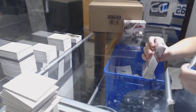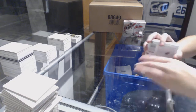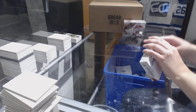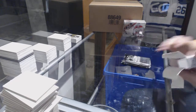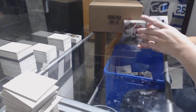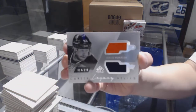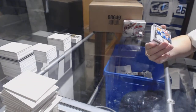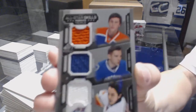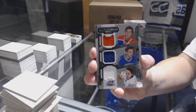Alright, on to box three. We've got a Career Legacy dual jersey between Philly and Columbus of Jakub Voracek. A triple jersey random between Edmonton, Vancouver, and Calgary of Nugent-Hopkins, Virtanen, and Gaudreau — one out of two, triple jersey random.